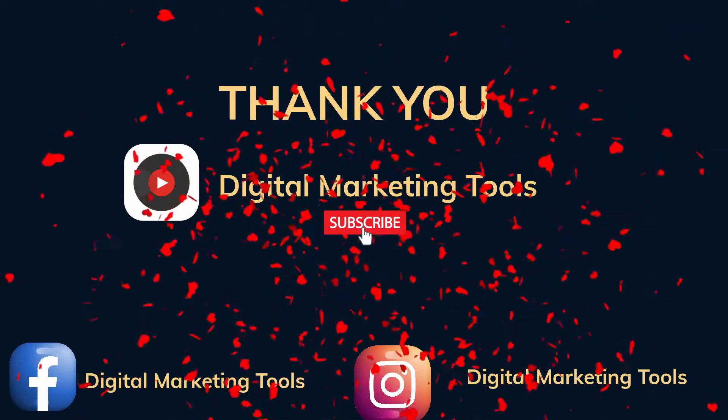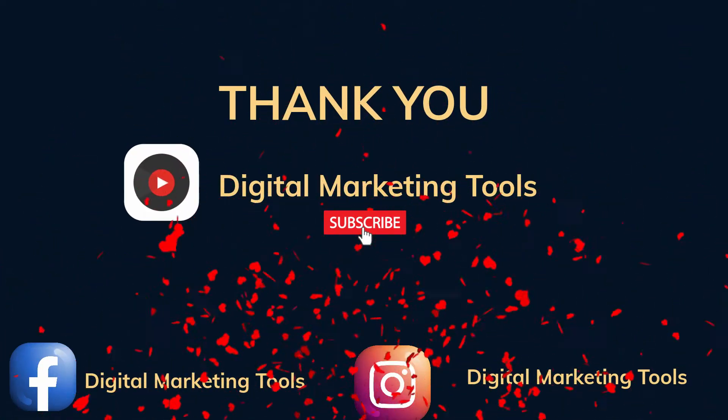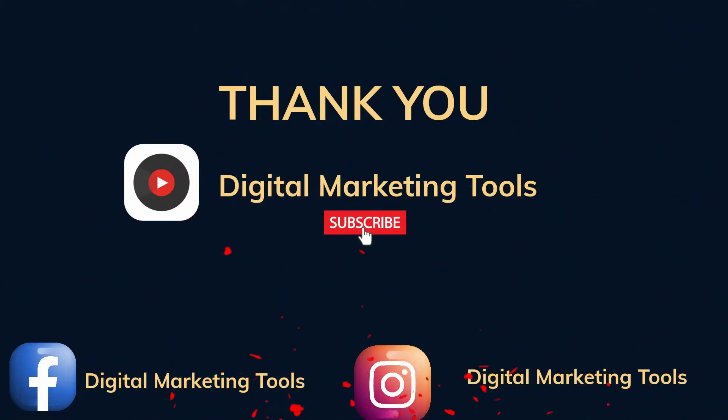Thank you for watching. Please subscribe to our YouTube channel, Digital Marketing Tools. Also subscribe to us on Facebook and Instagram.